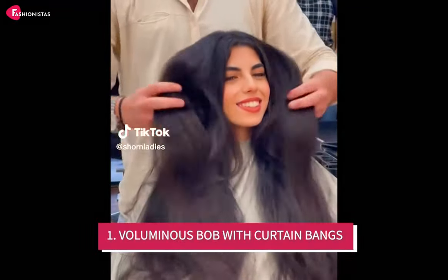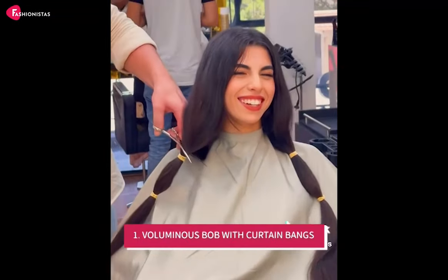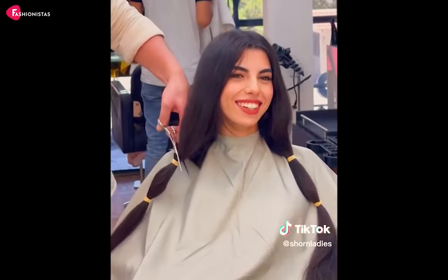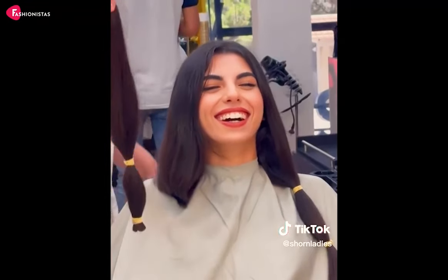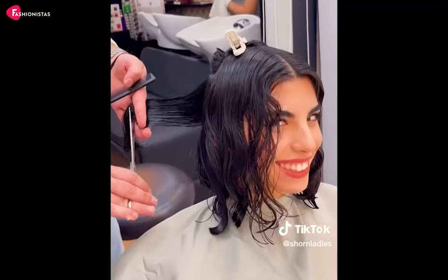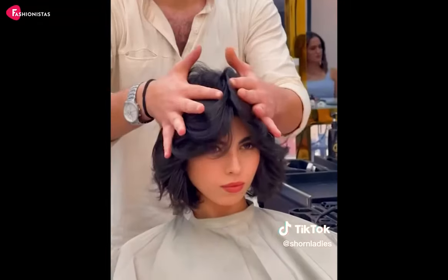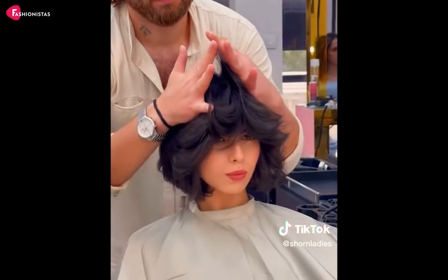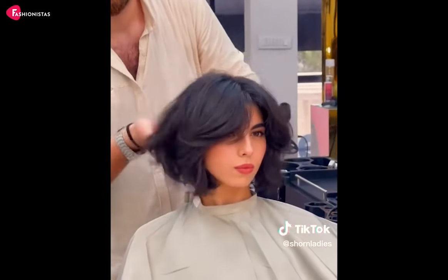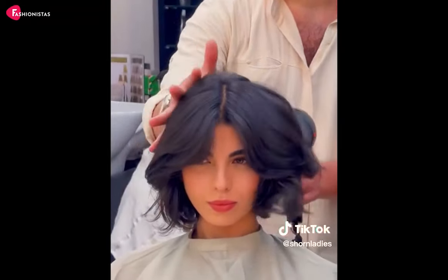1. Voluminous Bob with Curtain Bangs. The Voluminous Bob with Curtain Bangs is your ticket to instant glamour. This haircut is a round face's dream come true as it combines two of the most flattering elements: volume and bangs. The added volume at the roots creates the illusion of a longer face, while the curtain bangs work their magic to frame and balance your features. Trust us, this haircut will have you feeling like a brand new woman!